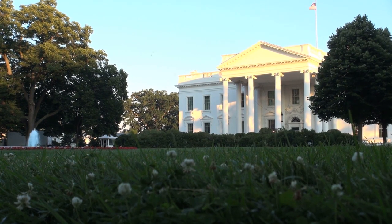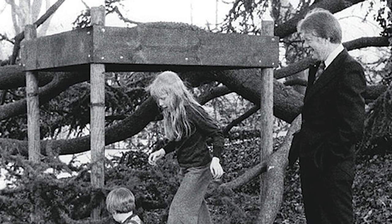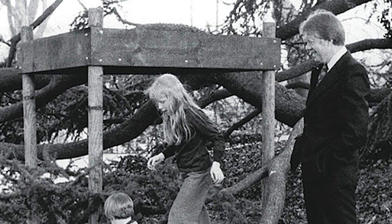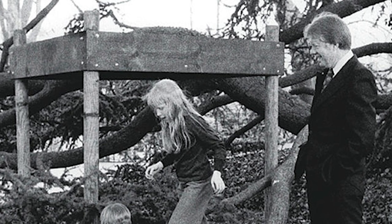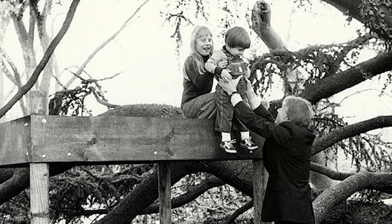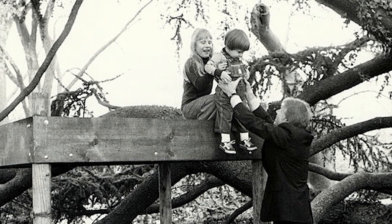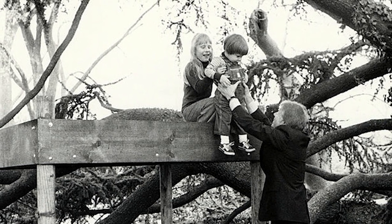To make the White House more child-friendly, President Jimmy Carter had a treehouse erected on the south lawn for his daughter Amy. Although a White House carpenter was credited with building the structure, Carter played an instrumental role in designing the treehouse atop posts on the ground and without nails, so as to preserve the historic trees on the lawn.